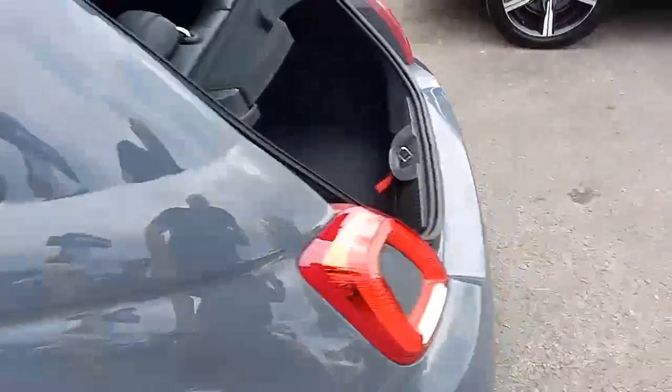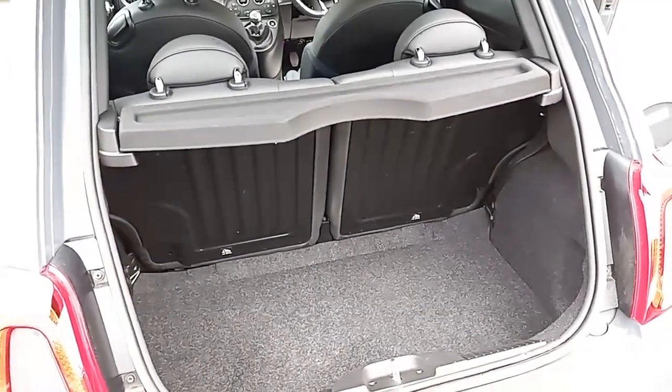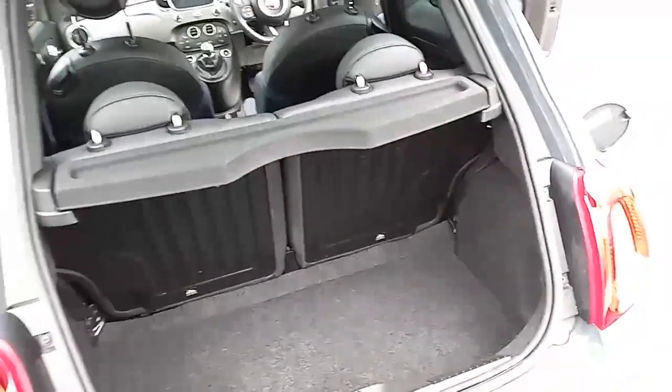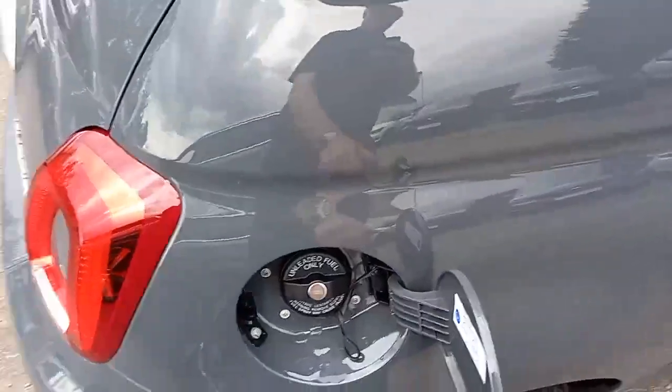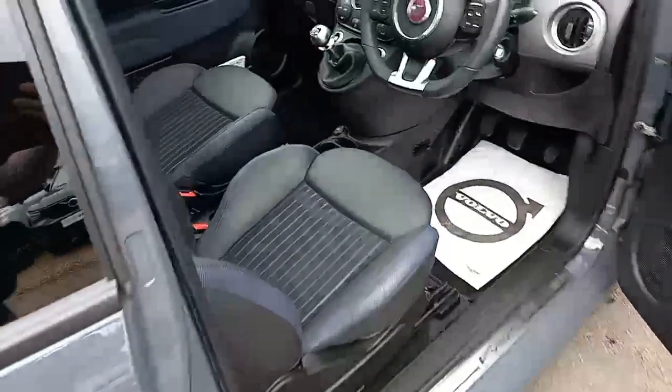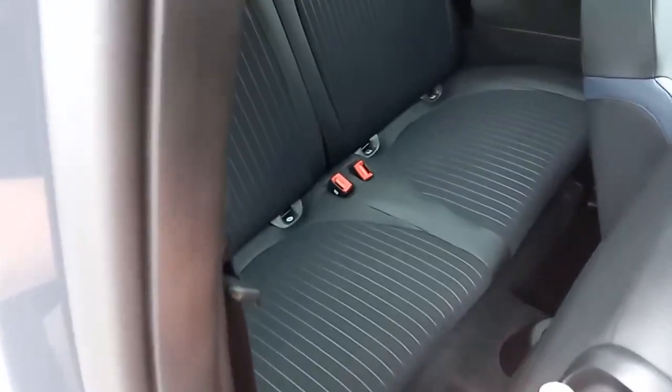Coming around the back, you've got a nice size boot for the size of the car, with a 50-50 split seat. Coming around there, you've got your fuel cap. You can also access the back from in there.